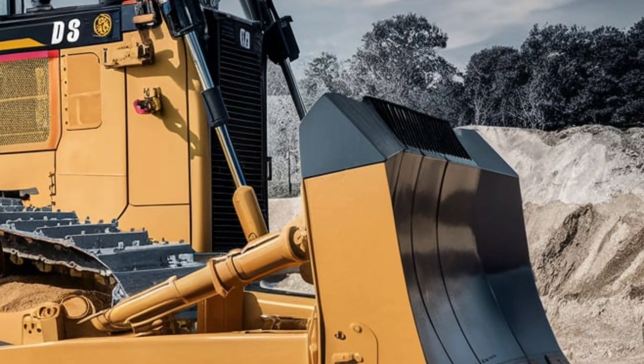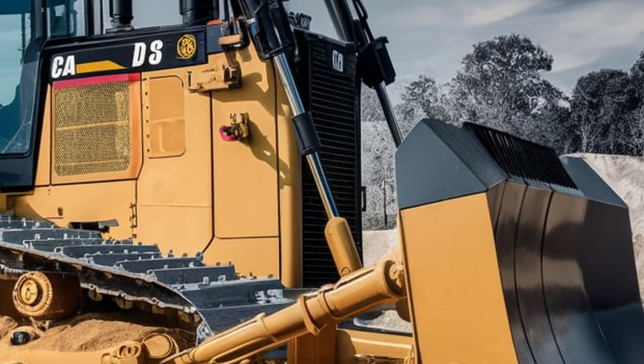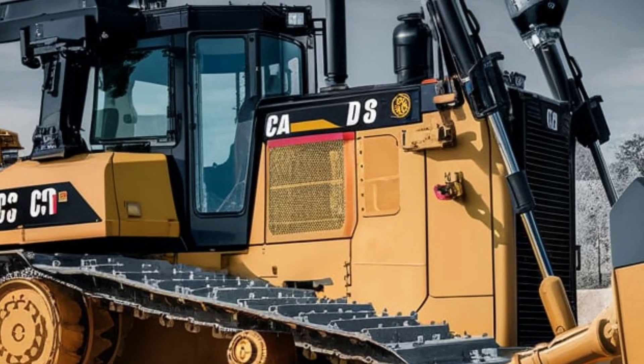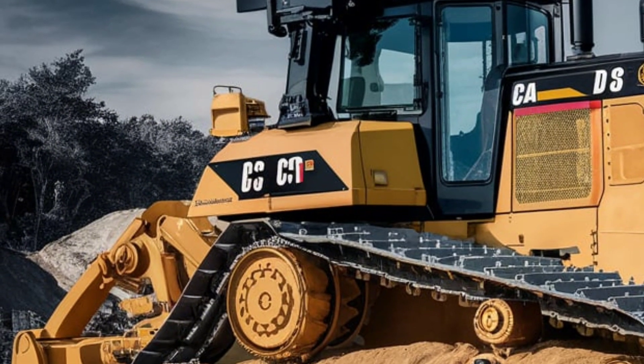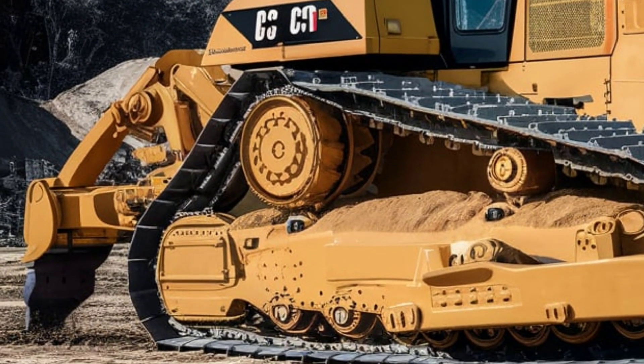The 2025 Caterpillar D8 bulldozer isn't just another piece of equipment. It's a powerhouse of innovation designed to make your job easier, safer, and more profitable. If you're looking to take your operation to the next level, the 2025 Caterpillar D8 is ready to deliver. Thanks for watching — be sure to like, subscribe, and hit the bell icon for more deep dives into the latest construction technology.